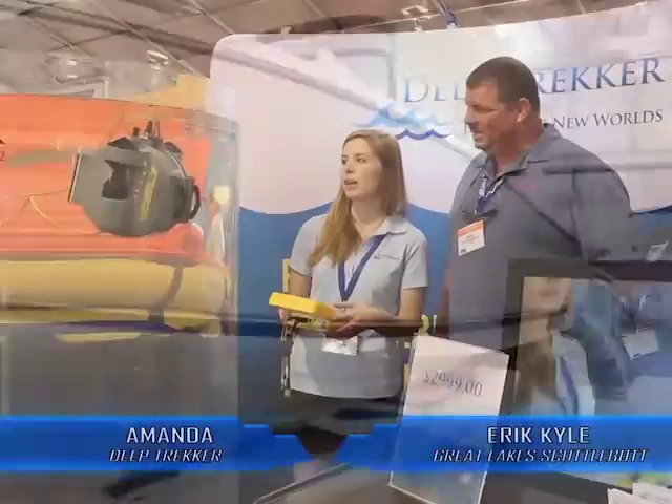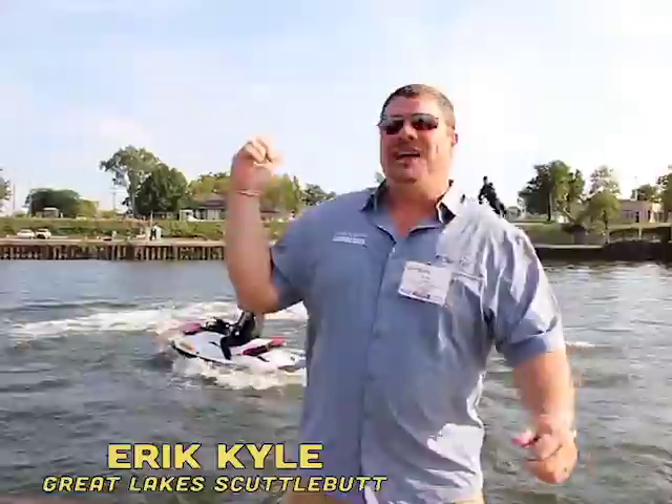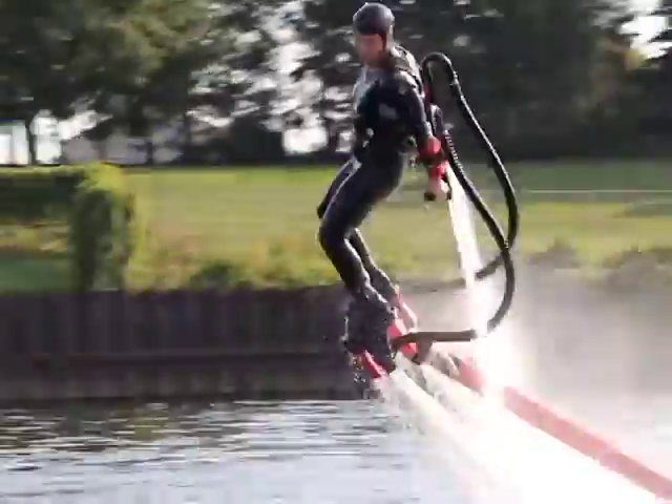The boat right behind you is the Pursuit ST310. It is a big thing. So you can do straight down dives. The roominess of these boats, they're very well thought out. Check this out! This is called flyboard!